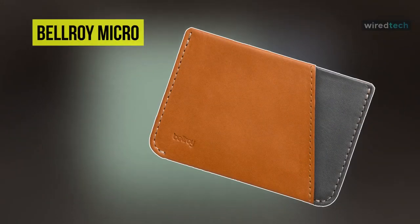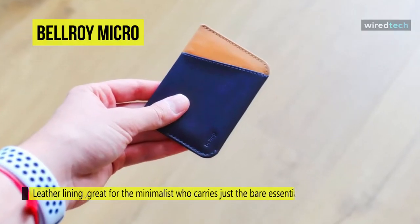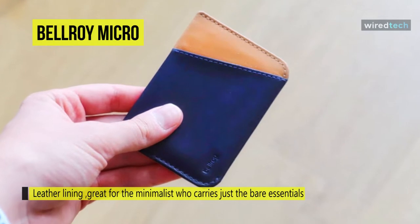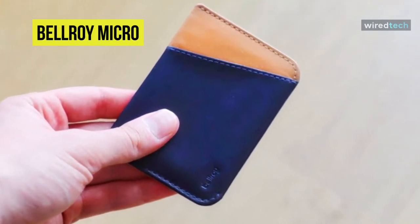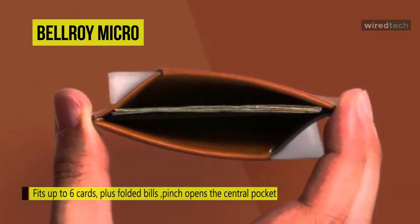The Bellroy Micro sleeve does easy work of storing and accessing your bills. A pinch opens the central pocket, ideal for folded bills — it's a breeze to slide cash in and out. External slots fit up to four cards, which are quick to reach when you need them, and the central pocket can hold a couple more.